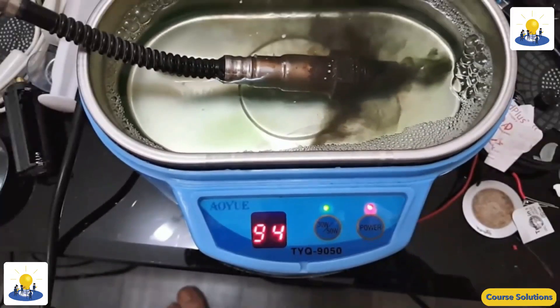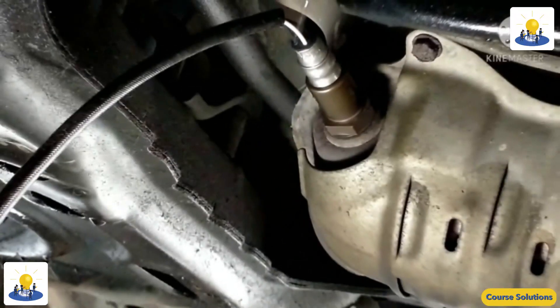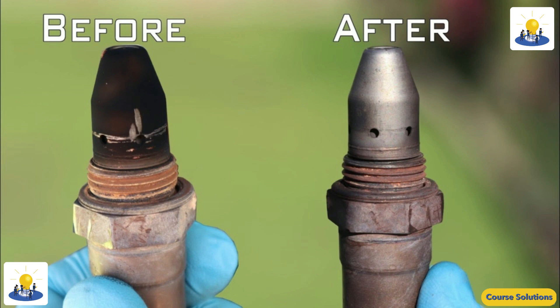The SCR assembly contains a catalyst brick that requires DEF, or diesel exhaust fluid, for activation. A PCM-controlled pump and doser valve are used to meter DEF into the exhaust system upstream of the SCR brick. With the exhaust heat, the DEF will decompose into ammonia and carbon dioxide.